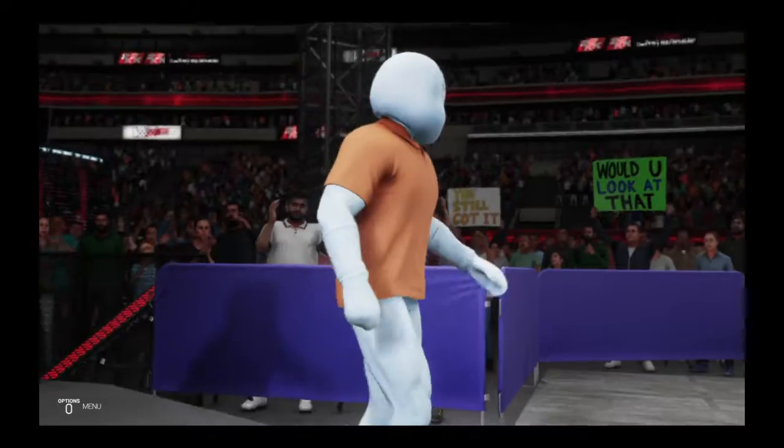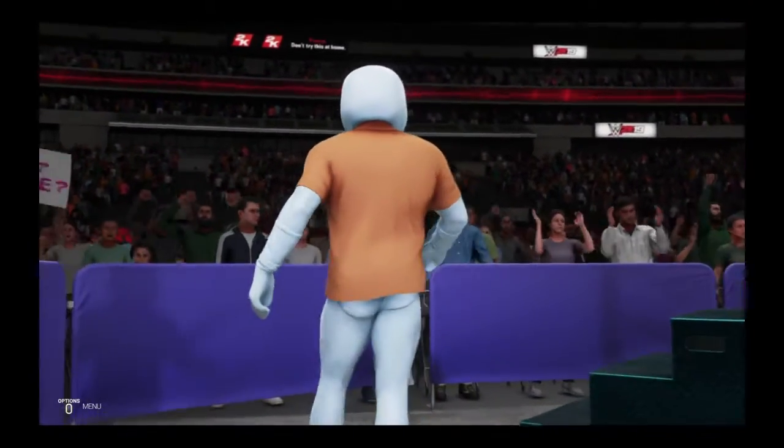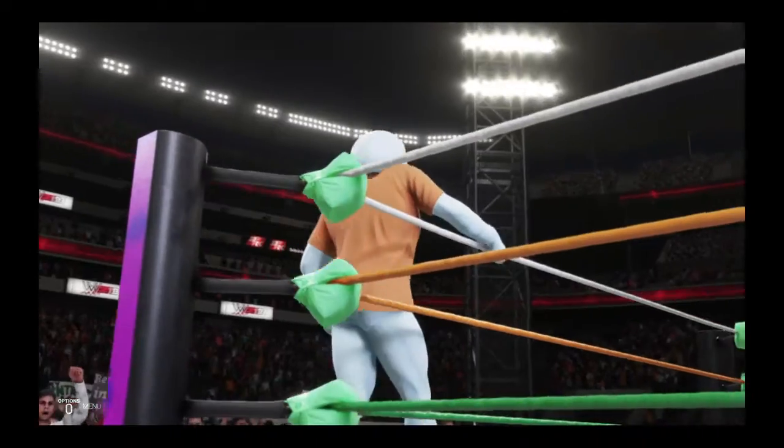Guys, this submission match will be one we will not soon forget. No we will not, Michael, that's for sure. Nor will these superstars — unfortunately for them, their bodies will likely be reminding them for weeks to come.